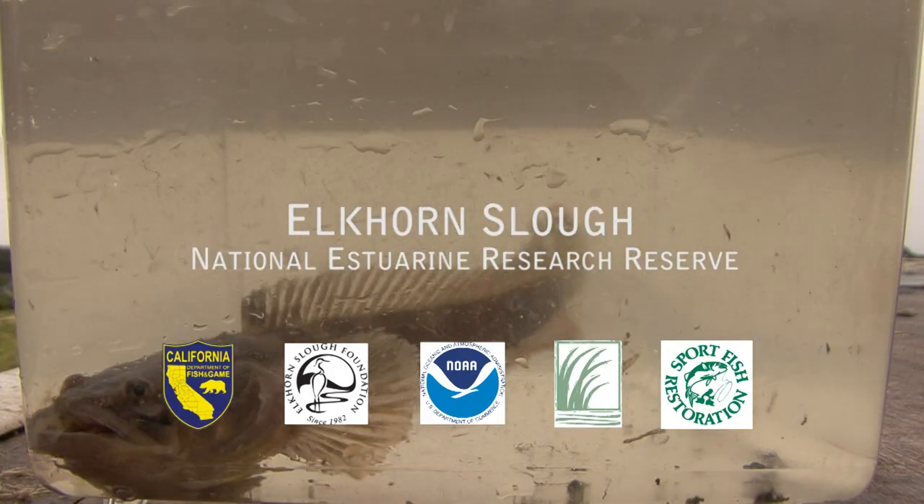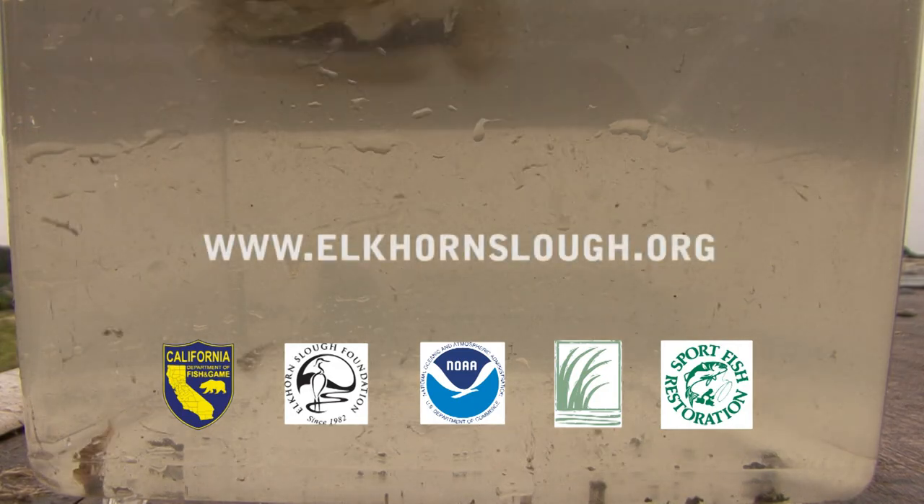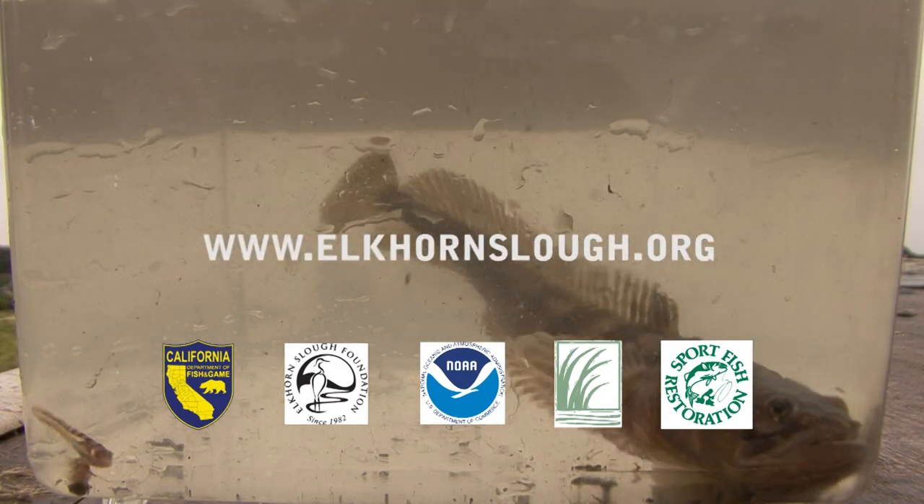For more information on the Plainfin Midshipmen and the Elkhorn Slough, please visit www.elkhornslough.org.